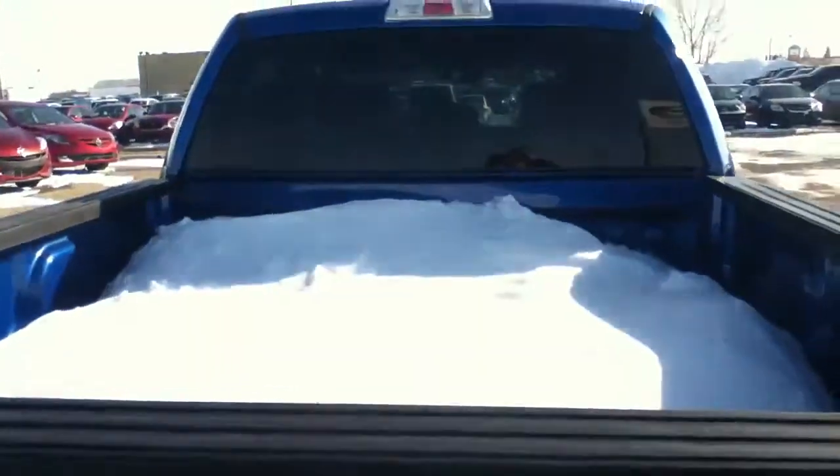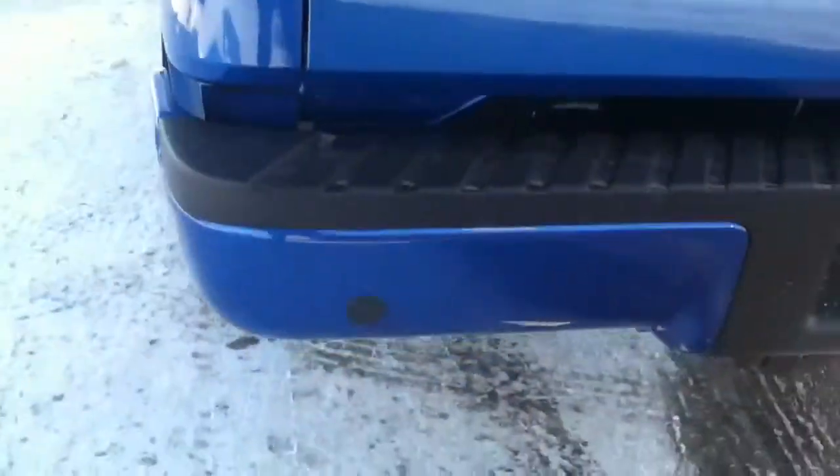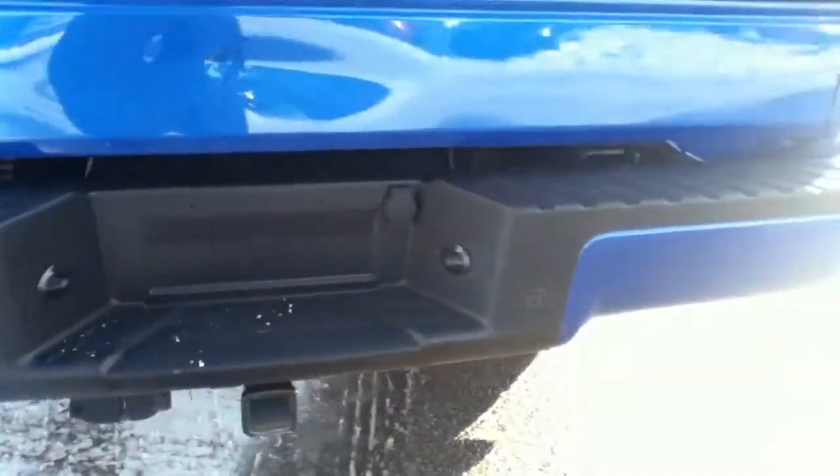It's a 5'4 box — you can see it's pretty good for holding about half a ton of snow. On the back here too, there's backup sensors, four of them right along there. It comes with the tow package equipped. There's the sports suspension on there as well, so really good for off-roading.